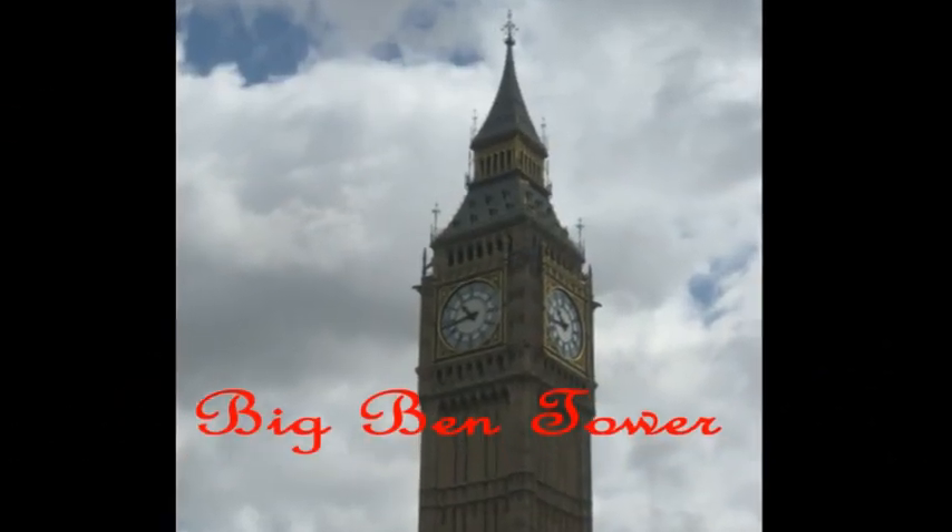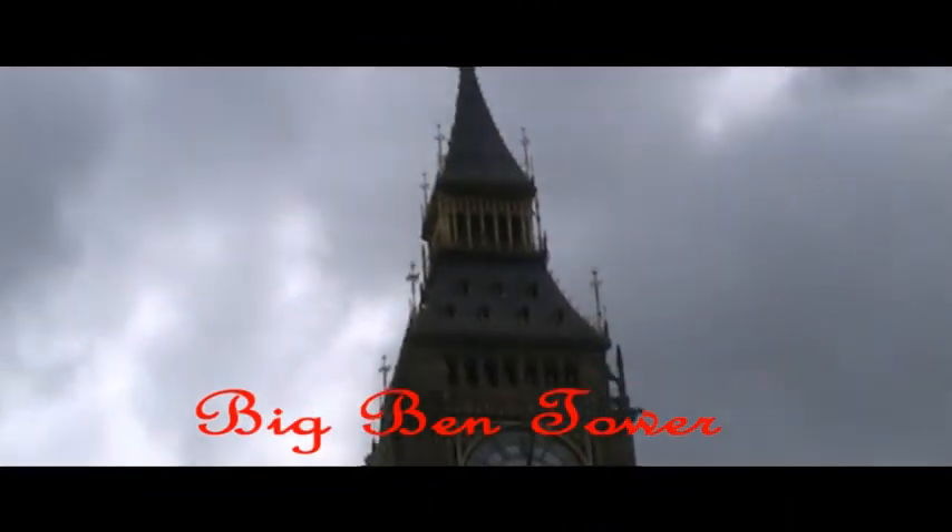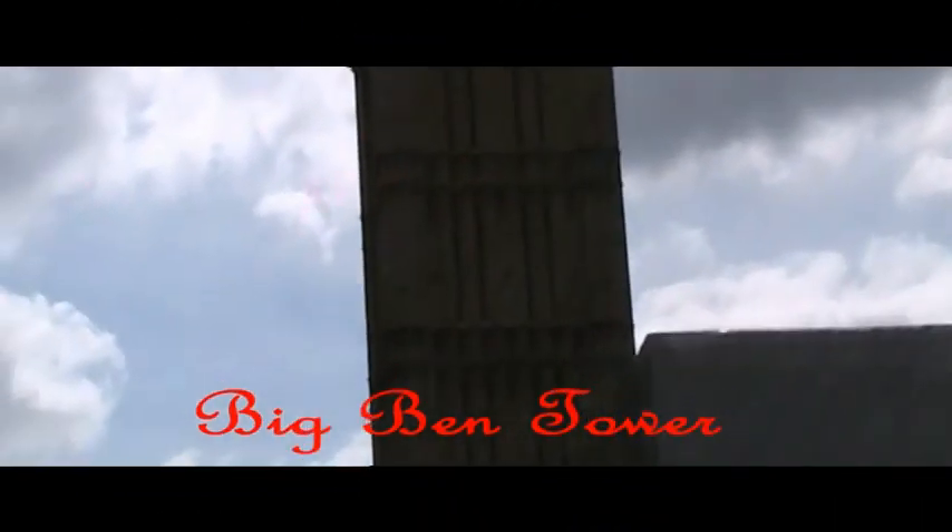It houses the Great Clock of Westminster and the bell called Big Ben, from which the tower gets its name.